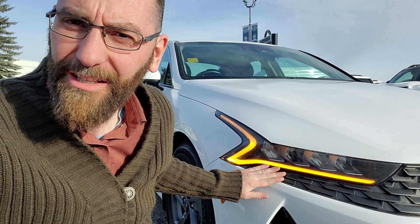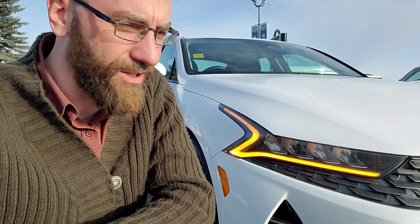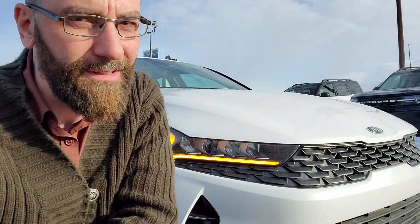Hi, this is Freedom at Macklin Ford, and today I want to give you a quick top five things I like about this 2021 Kia K5. Number one, the headlight design. I love the look of this aggressive design, front end fascia — super cool.